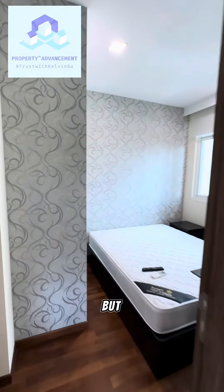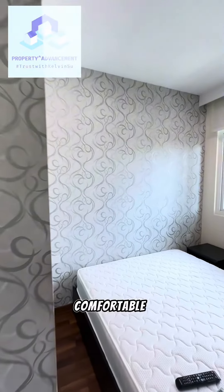Let me bring you to see the room — nothing special, but good enough to be comfortable to stay in, right.